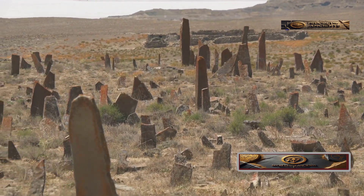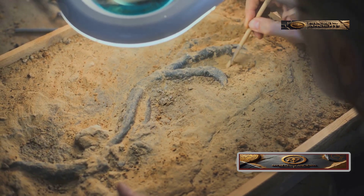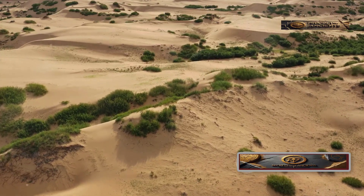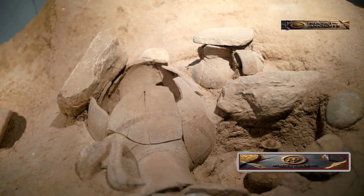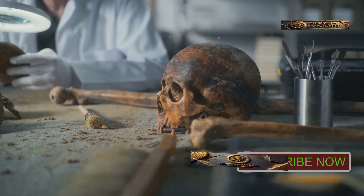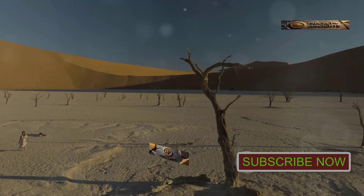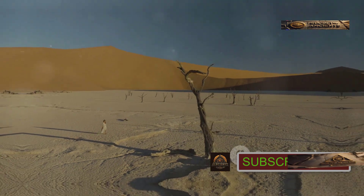The Giants of Gobero. Paleontologist Paul Sereno was the first to discuss a mysterious race of ancient giants after discovering fossilized remains in Gobero. Around 10,000 years ago, the Sahara was full of water and wildlife. A people called the Kifians settled near a large lake, living off the rich ecosystem. Reconstructions show the Kifians were tall and muscular, averaging over six and a half feet in height. But around 8,000 years ago their culture vanished, likely due to another major drought that hit Africa.